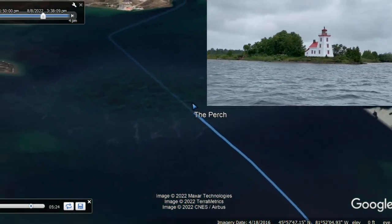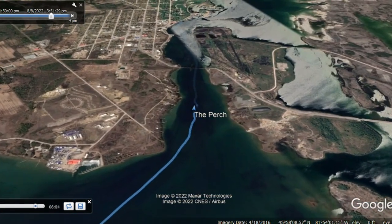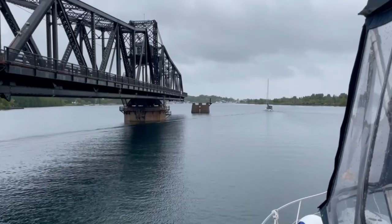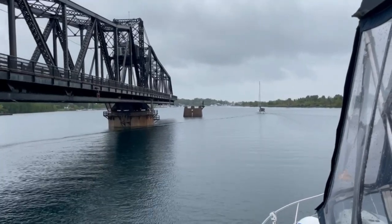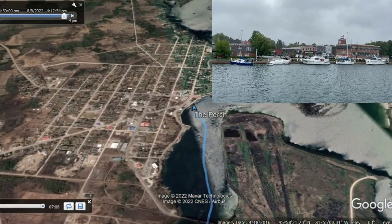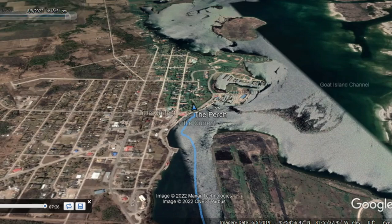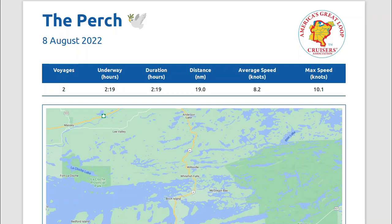Beautiful lighthouse guiding the way, though. One thing to be aware of is that there is a bridge on the way into Little Current that many loopers will need to have opened, and some were reporting the clearance was actually about 16 feet, when what a lot of the navigation data and charts say is 18 feet. The water is pretty high right now in this area, so I definitely suggest checking in with that bridge tender for up-to-date clearance information.